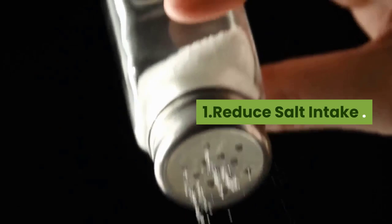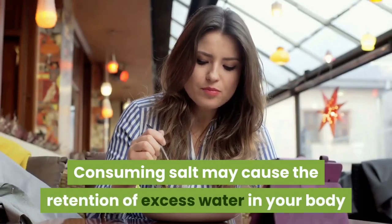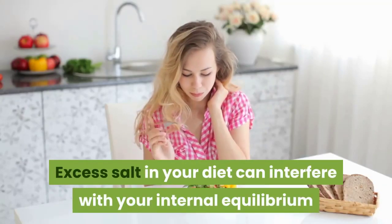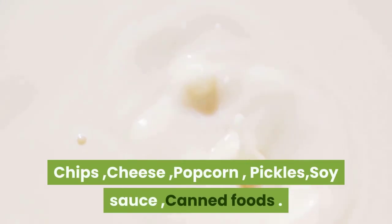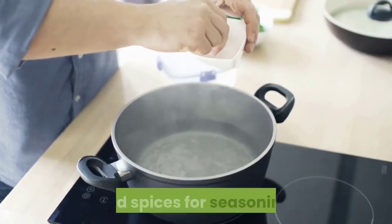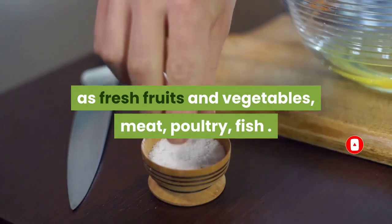Reduce salt intake. Sodium is a major culprit in aggravating vertigo. Consuming salt may cause the retention of excess water in your body and affect the fluid balance and pressure. Excess salt in your diet can interfere with your internal equilibrium and balance mechanisms in your inner ear. Avoid foods high in sodium such as chips, cheese, popcorn, pickles, soy sauce, and canned foods. Replace regular salt with herbs and spices for seasoning, and choose foods naturally low in sodium such as fresh fruits, vegetables, meat, poultry, and fish.